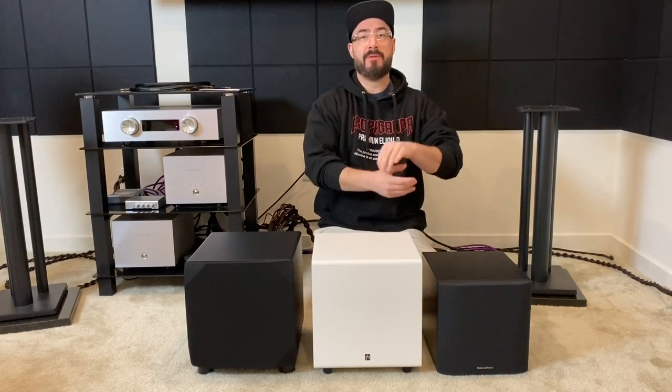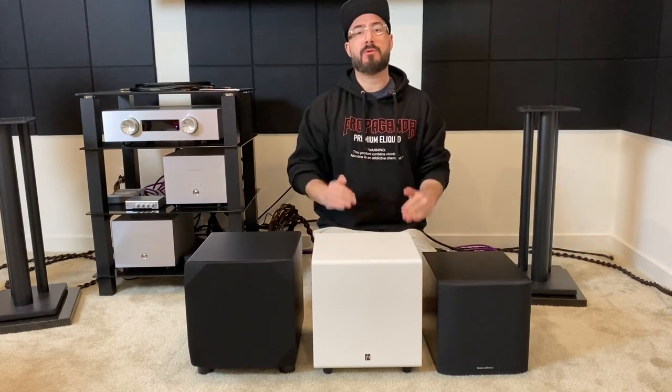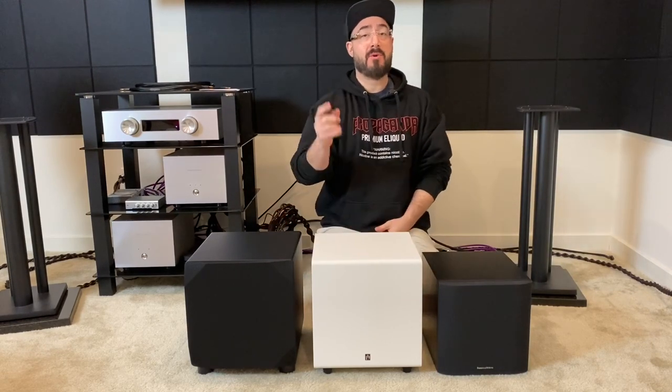Hey guys, welcome back to the channel. Today we have three subwoofers in for review. They're all 8-inch models, $500 or cheaper, and hopefully we're going to find one that is right for you.